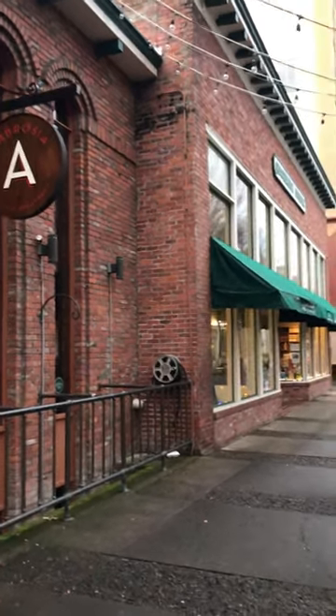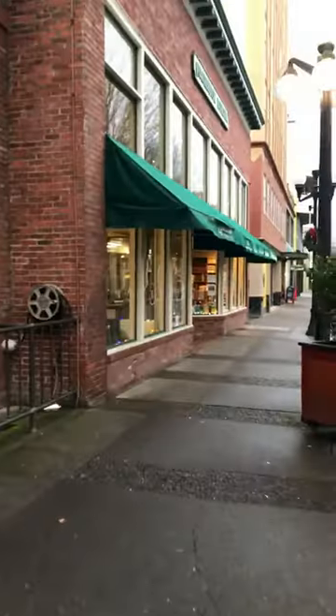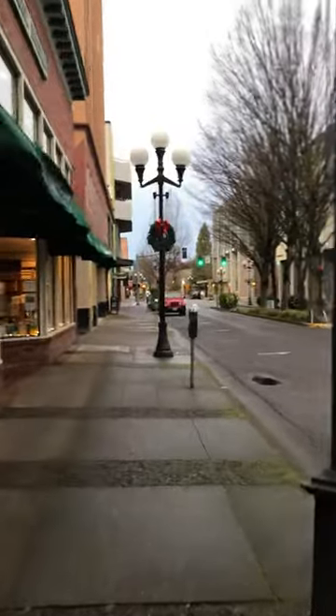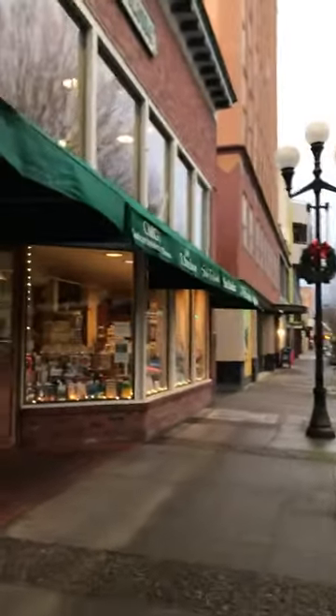Good morning. I just want to show everyone the location of the art studio. So right next to Ambrosia, this is Pearl and Broadway over here, and it's Broadway and Oak down here. As you can tell, it's close to Christmas time for those of you who might watch this video later.